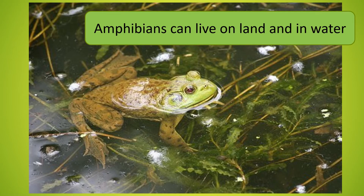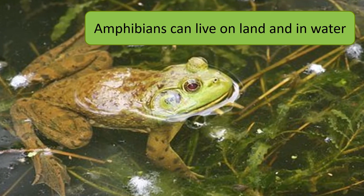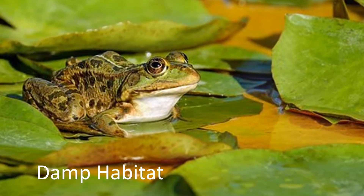Amphibians can live on land and in water. Their moist and breathable skin makes them suited to live in damp and wet habitats. Living near a pond or swamp is the perfect habitat for amphibians.